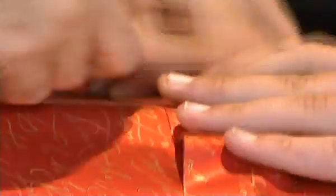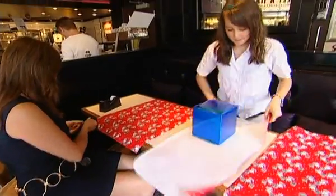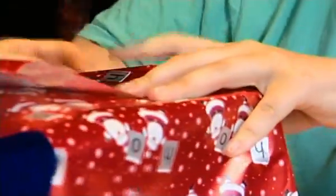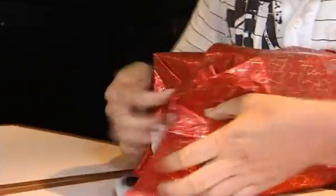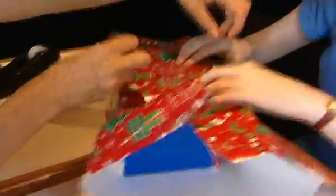Three pieces of paper to choose from — will our wrapping contestants choose the right one and do it at speed? Time starts now. She's gone for the right piece of paper. Right for the paper. Did you just swear? No.